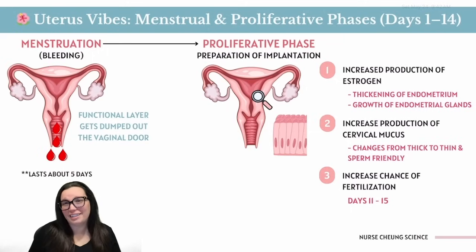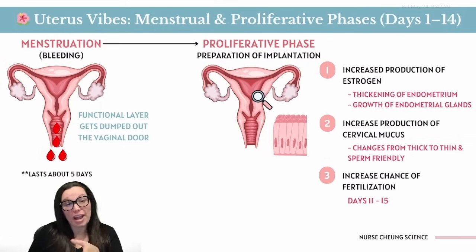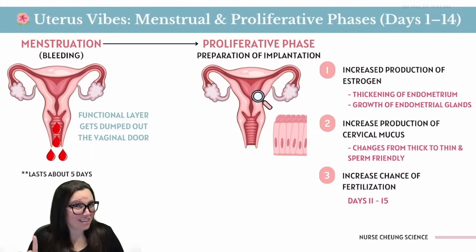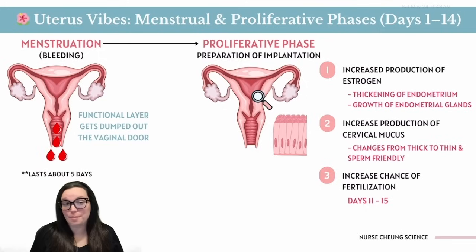Act two: the proliferation phase. Estrogen comes in like a designer from HGTV saying 'let's rebuild bigger, better, and thicker.' The endometrium thickens and the glands grow. Estrogen also changes cervical mucus from thick and clingy to thin, stretchy, and sperm-friendly. All of this maximizes the chance of fertilization, which is highest around days 11 to 15 — peak baby-making time.